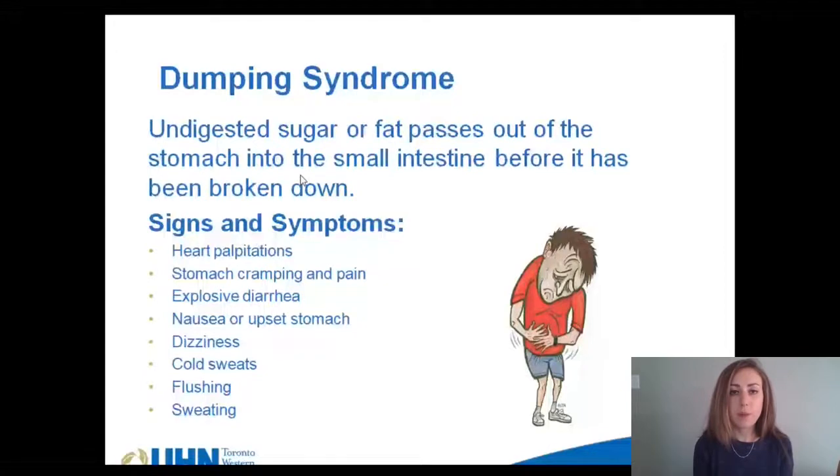Another common nutrition complication is called dumping syndrome. This occurs when food — primarily high in fat or high in sugar — passes through the stomach and into the small intestine before it has been broken down. The body then reacts by drawing fluids into the small intestine and flushing the food. It can occur right after you have eaten or a few hours later. Foods eaten too quickly and eating and drinking at the same time can cause dumping syndrome. Some signs and symptoms are heart palpitations, stomach cramping and pain, diarrhea, nausea or upset stomach, dizziness, cold sweats, flushing, and sweating.